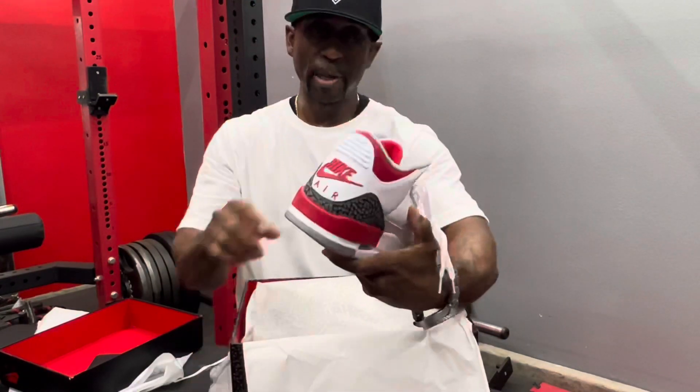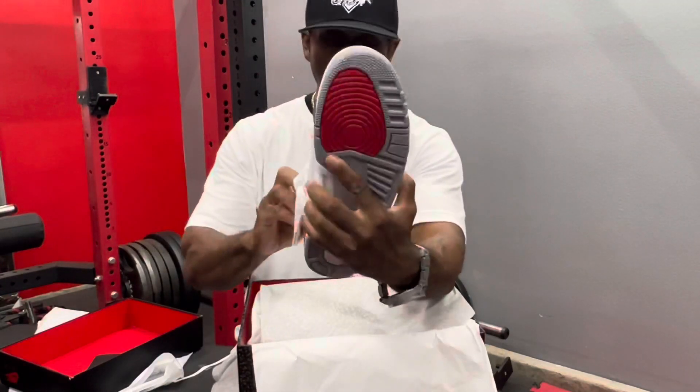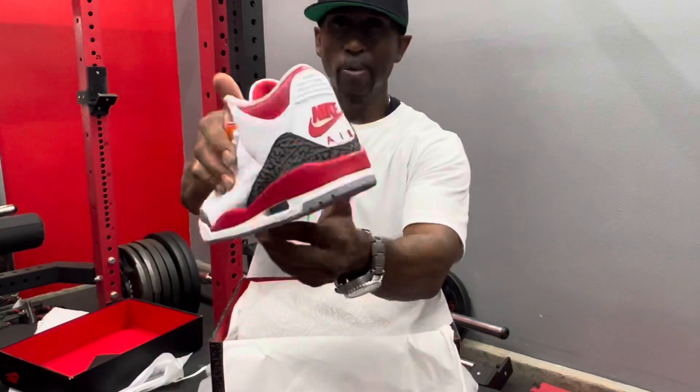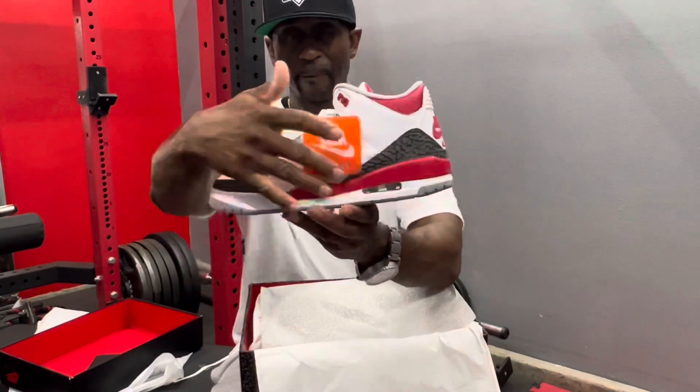I do have to say, at first glance I do like it. I'm not going to bash it — I think they could have done just a little bit better. But I do love the fact that the Nike Air is on the back, and it went back to its true elephant print form instead of the dark black.